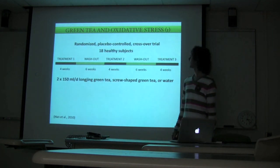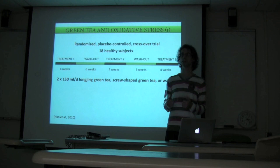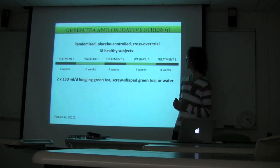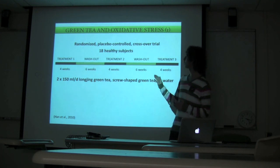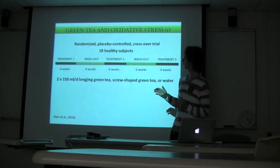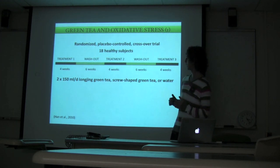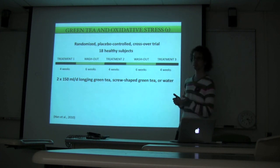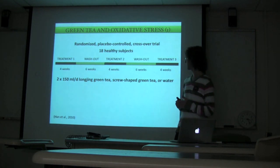The first study investigates oxidative stress, which is the most widely recognized property of green tea. It is a randomized placebo-controlled crossover trial on 18 healthy subjects. We have two different treatments with two different varieties of green tea — individuals had to drink two cups a day of these two different varieties for four weeks, or water as the control. Since this is a repeated measures design, all subjects underwent all three treatments, with the sequence of treatments different for every subject, giving us a completely randomized design.